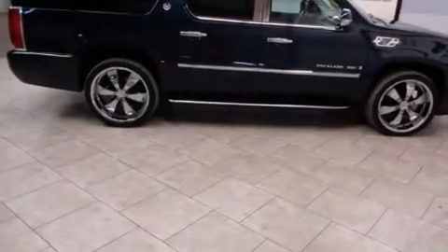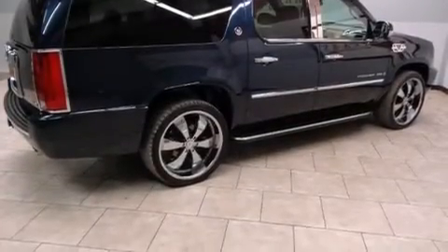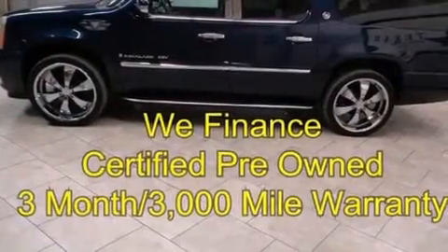Side impact airbags, variable valve timing, a trailer hitch receiver, trailer wiring, stability control, a power rear lift gate, and the leather seats provide great support and create an overall luxurious feel.